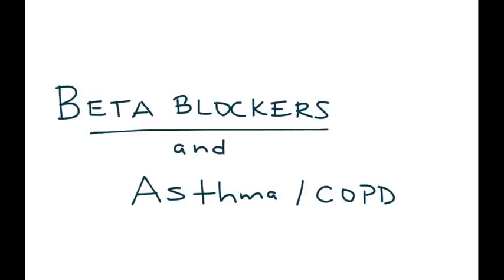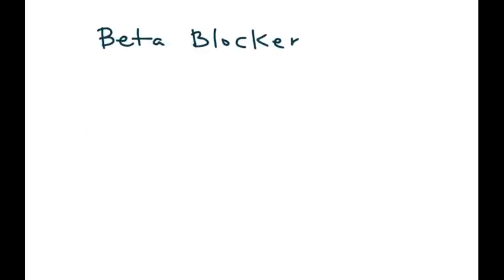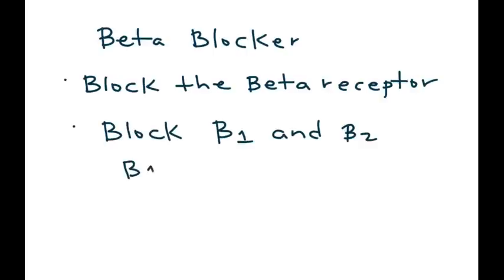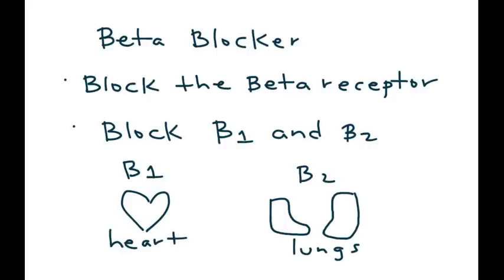In this video I'm going to talk about the relationship between beta blockers and asthma and COPD patients. First, what is a beta blocker? These are medications that block the beta receptor. Most beta blockers block two beta receptors: beta 1 and beta 2. Beta 1 receptor is located on the heart and beta 2 receptor is located on the lungs. A helpful way to remember this is we have one heart but we have two lungs.